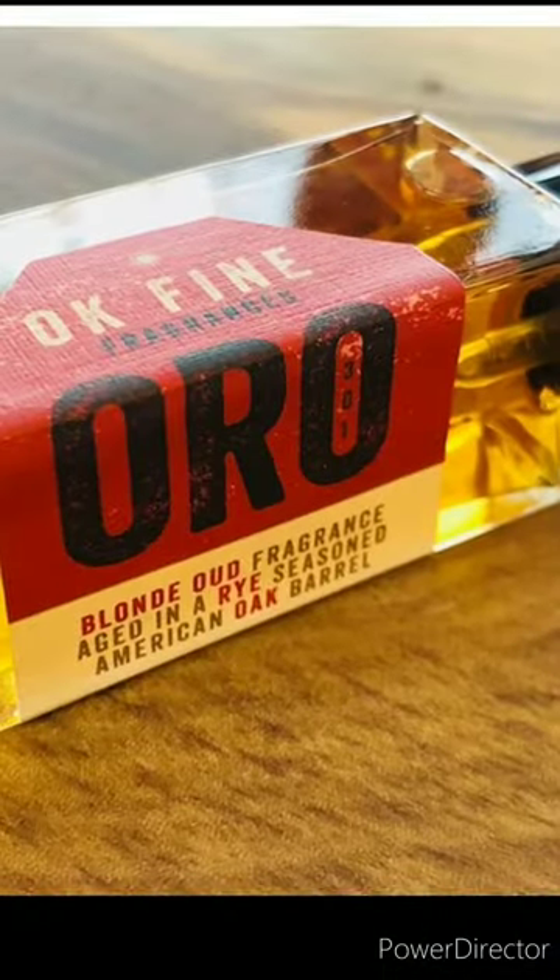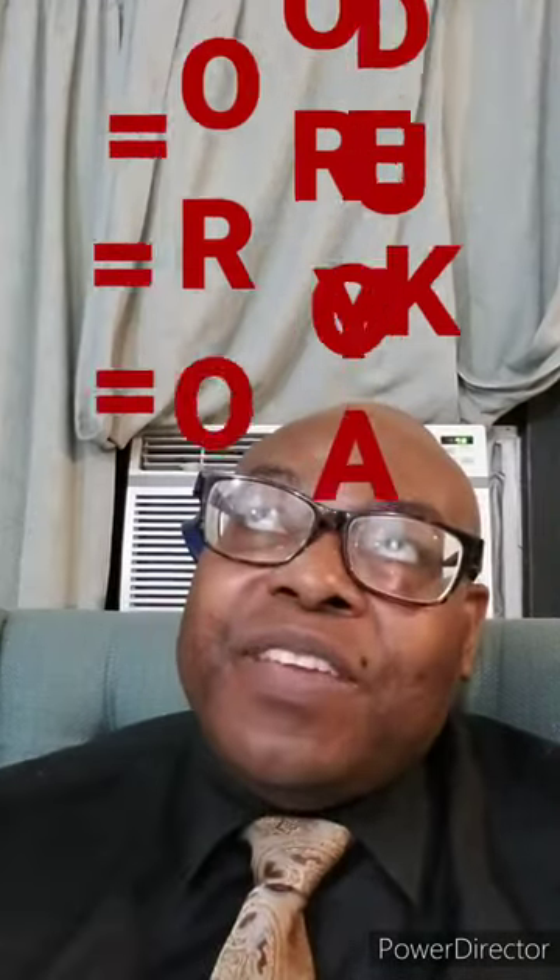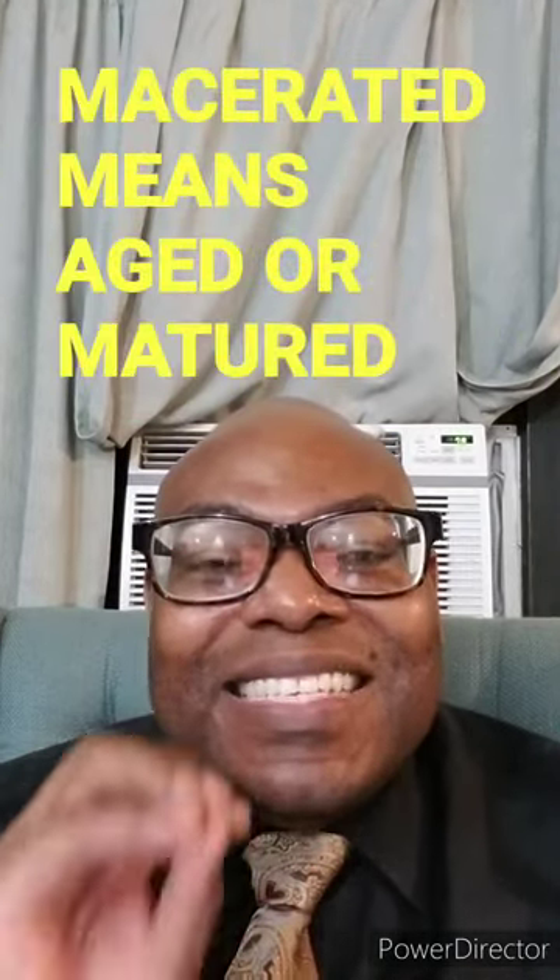The second one is called ORO. The O stands for oud, one of my favorite fragrances. R is for rye, and the last O is for oak. That means this is a blonde oud fragrance that has been macerated in a rye-seasoned American oak barrel, so it creates a totally different type of smell and sensation. This one feels very earthy — the rye gives it a more earthy, oudy, animalic smell.